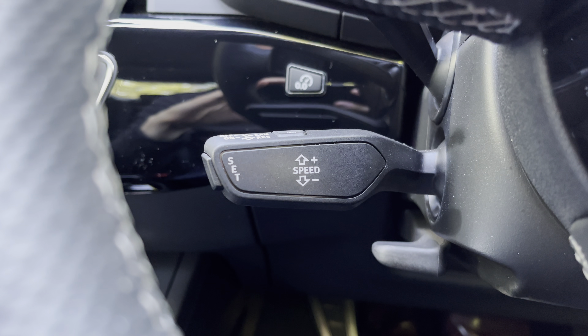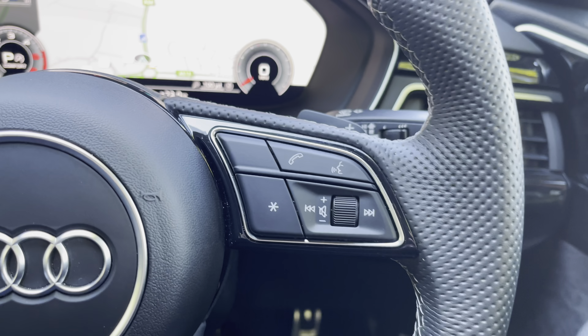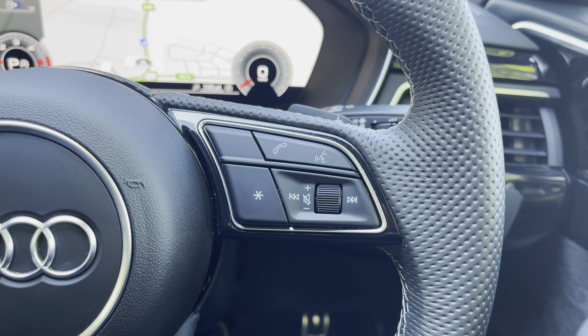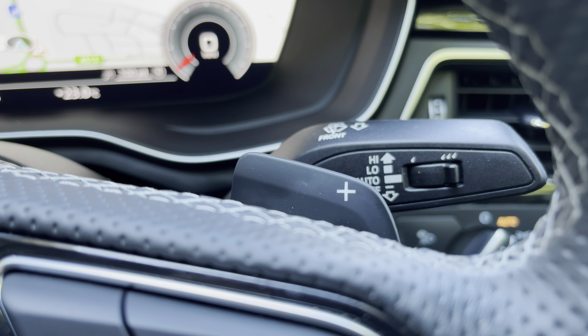The speed limiter also means you shouldn't get any speeding tickets, despite the punchy 35 TDI engine. On the right-hand side we have our radio controls, Bluetooth and telephone, which makes everything nice and simple to use. Sat behind that, we also have our upshift paddle for the S-Tronic gearbox.